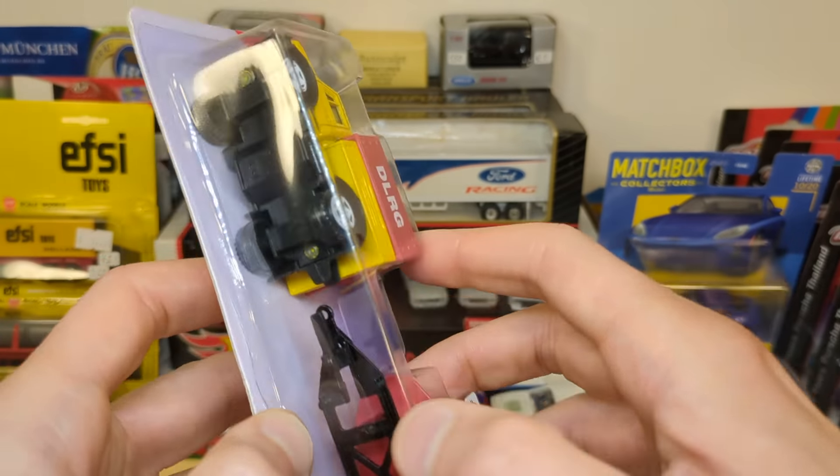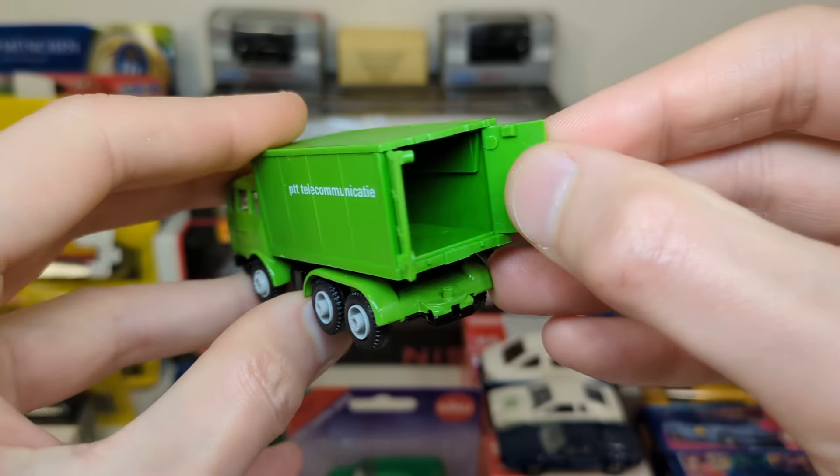I'll keep it like this to show in the Unimog video. You get some tampos in the front for the Mercedes star and the headlights, and the canopy comes off. It says DLRG on there — for the life of me I could not tell you what that means. This is possibly German, so maybe some German people can tell us in the comments. The trailer has two axles, a metal base, and a plastic boat on top with an engine that moves around.